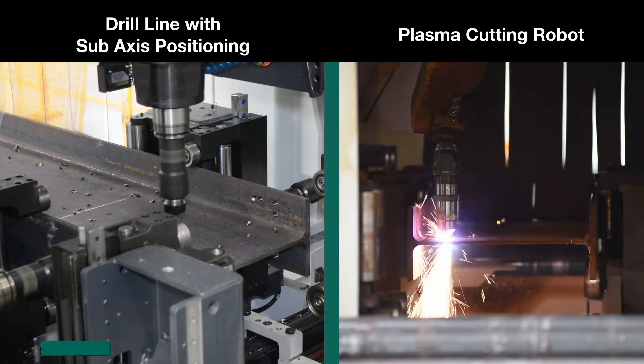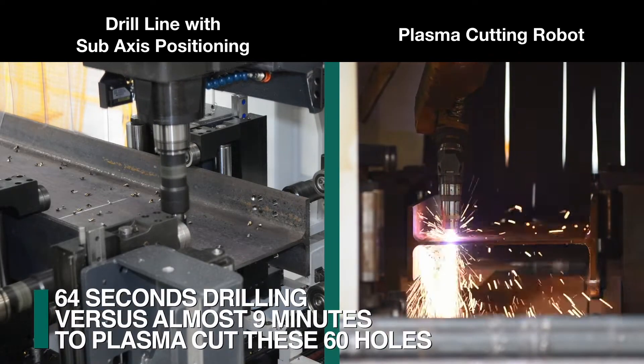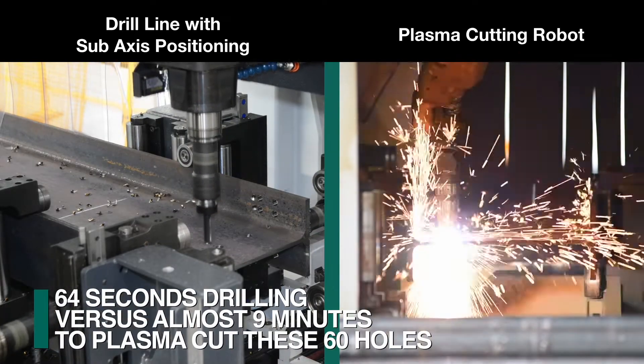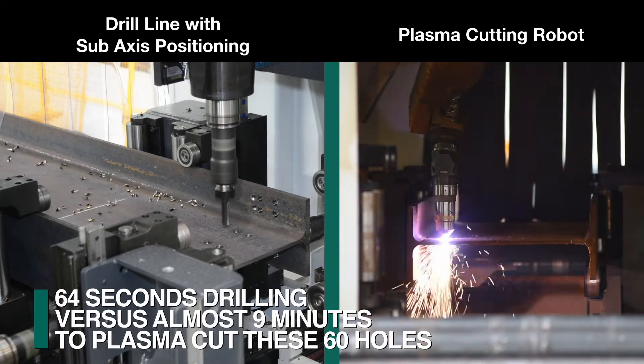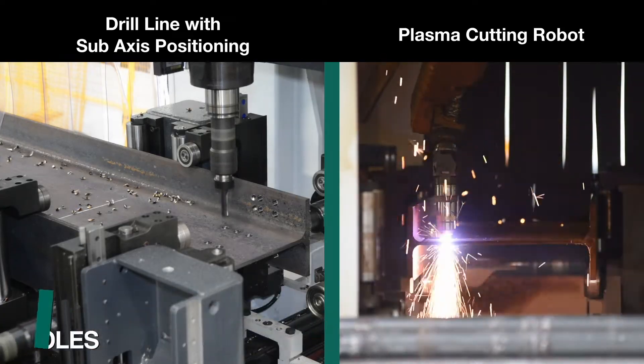When comparing the Valiant's hole production productivity for generating bolt holes, it produces a 60-hole pattern in 64 seconds. When generating the same hole pattern with plasma, it takes almost nine minutes.